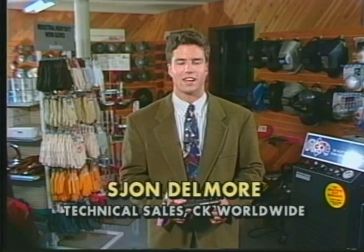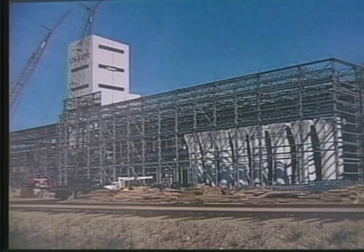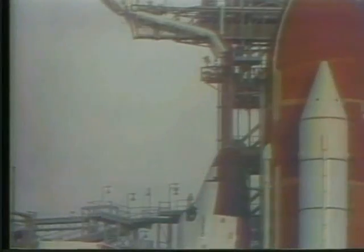I'm Sean Delmore, Technical Sales Manager at CK. Gas tungsten arc welding, known commonly as TIG welding, has been around a long time. Dating back to the early 1940s, the TIG torch has been used to weld most metals and alloys where high quality is critical. Fabricators, shipbuilders, chemical plants, and aerospace industries around the world have come to rely on TIG torches to provide superior weld quality.